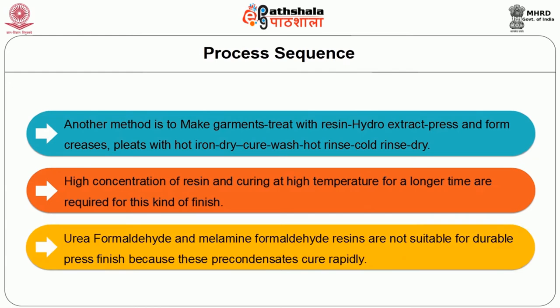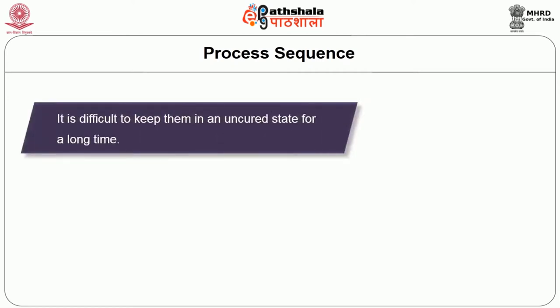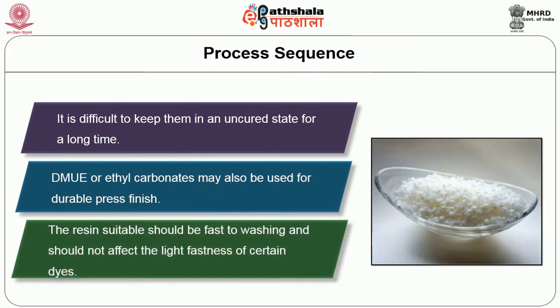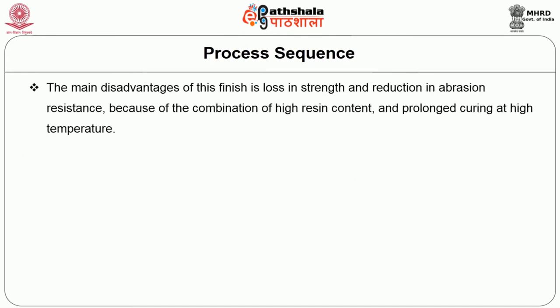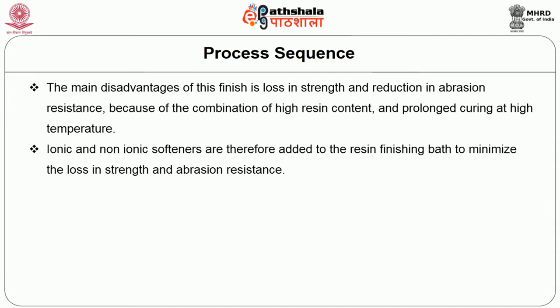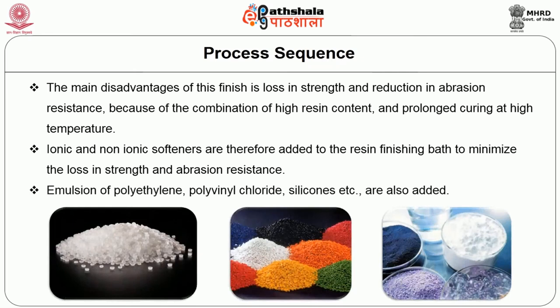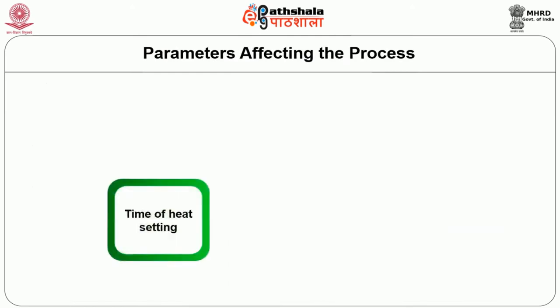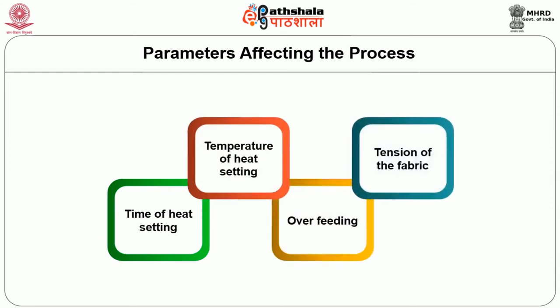Urea formaldehyde and melamine formaldehyde resins are not suitable for durable press finish because these precondensates cure rapidly and it is difficult to keep them in an uncured state for a long time. DMDHEU or ethyl carbamates may also be used for durable press finish. The resin selected should be fast to washing and should not affect the light fastness of certain dyes. Parameters affecting the process are: time of heat setting, temperature of heat setting, overfeeding, and tension of the fabric.